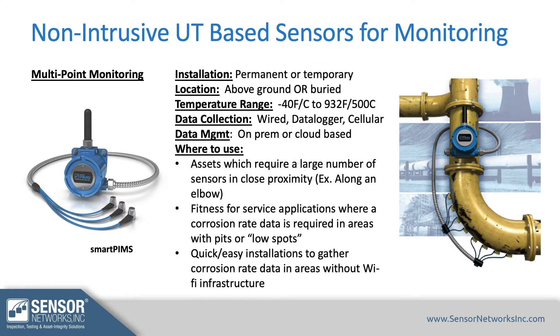Multi-point monitoring covers areas where you want to place multiple sensors across a grid or an elbow of a pipe. Again, these can be super low temp or super high temp, permanent or temporary, and configured as wired, data logger, or wireless — depending on what you're trying to accomplish.